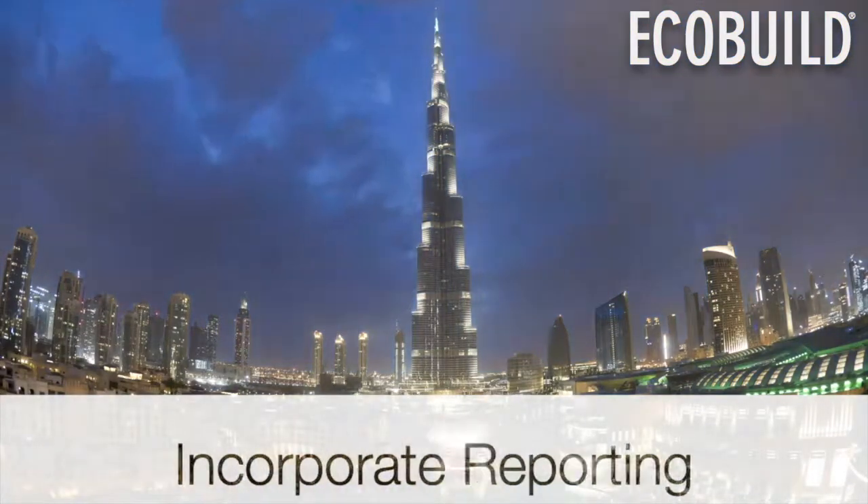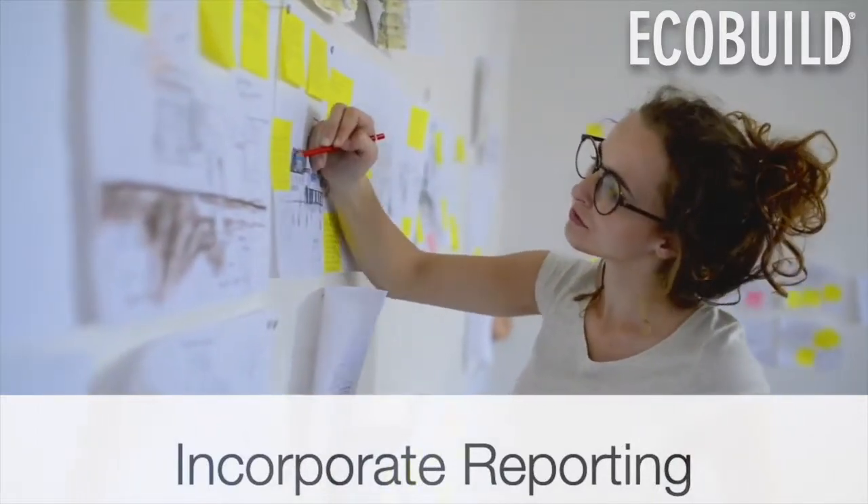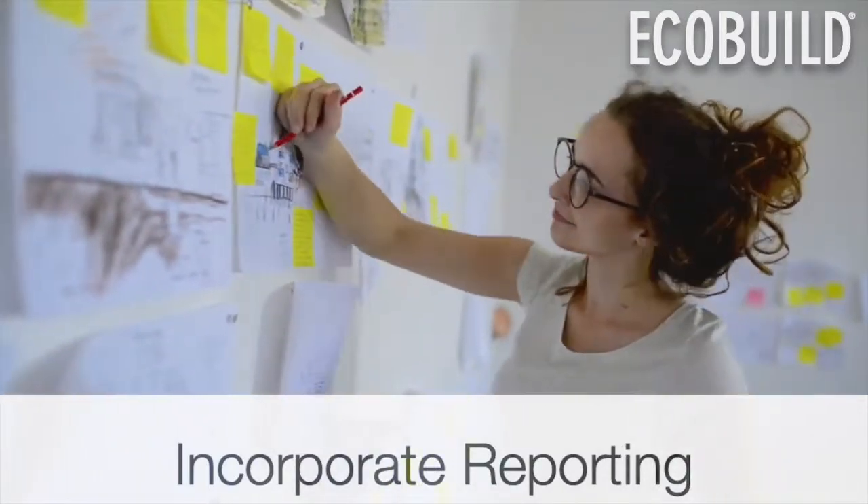Additionally, LEED v4.1 incorporates performance reporting to enable building owners to track progress towards environmental, social, and governance goals.